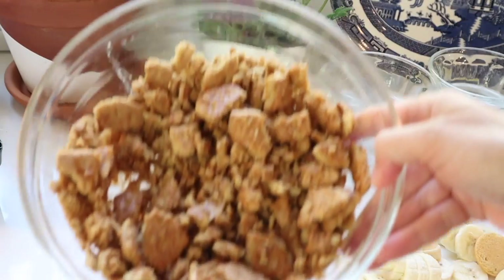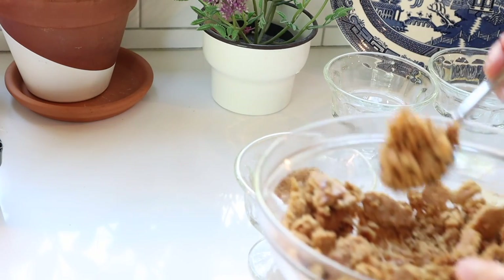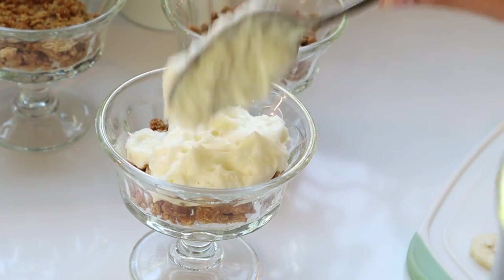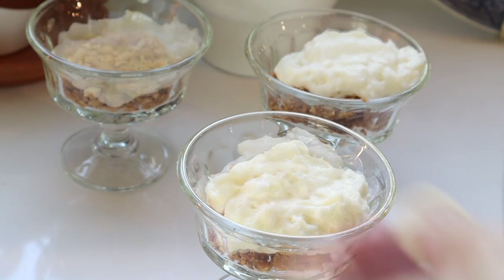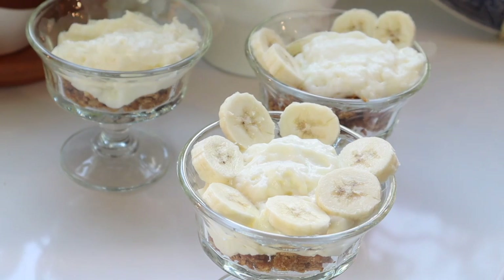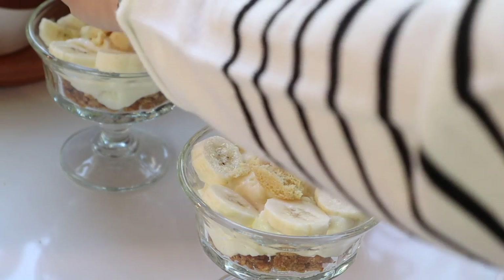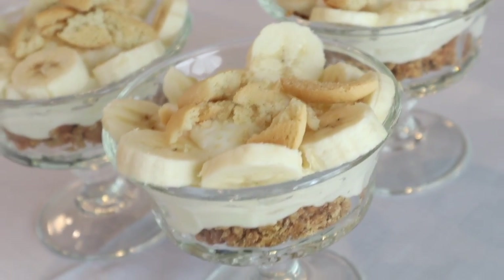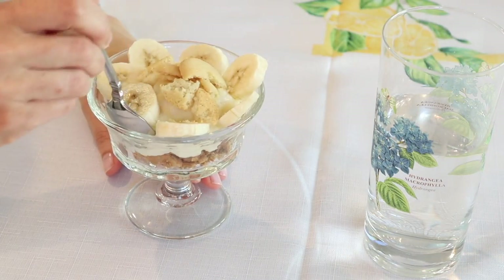Time to assemble the dessert cups. I place the deconstructed graham cracker crust in the bottom of each cup, then top with vanilla pudding, then place banana slices on top. And finally, I crush two vanilla wafers in the center. These can be served right away or chilled for later. This recipe makes six cups — I ran out of dessert cups and placed the other three in clear glasses. Use whatever containers you have on hand. This easy and refreshing dessert is a true delight.